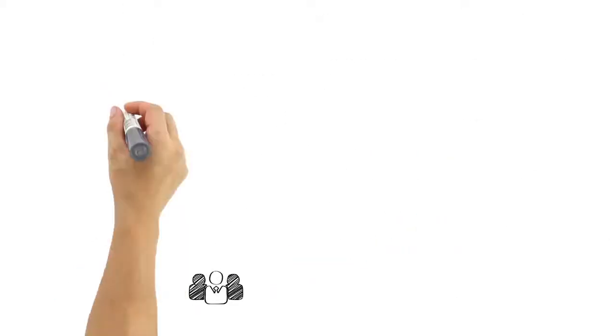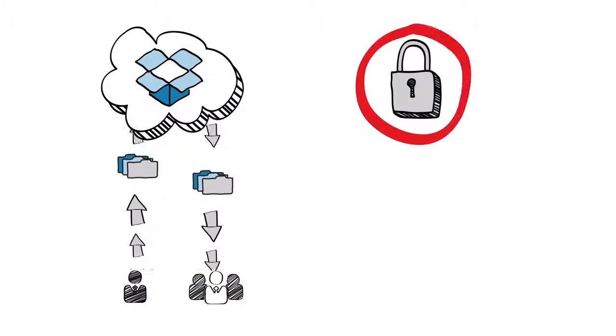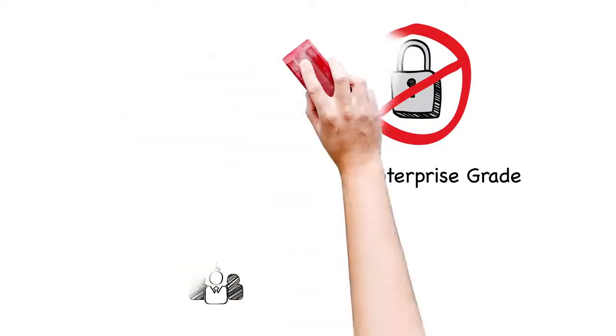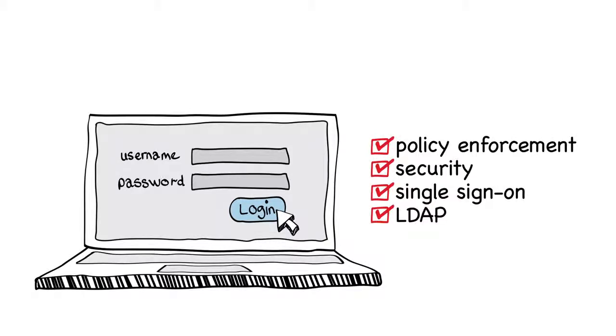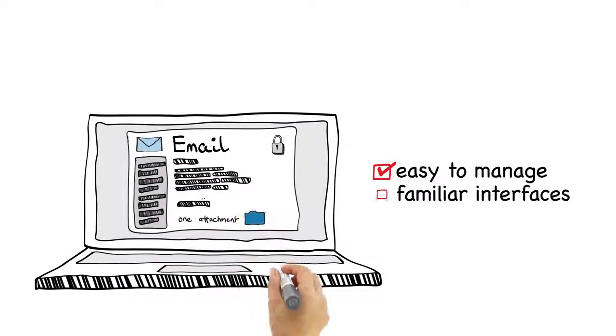Consumer-grade file-sharing sites don't have what it takes to protect sensitive or regulated data, but that doesn't stop people from using them. Axway 5 Suite brings enterprise-class policy enforcement, security, onboarding, and visibility to ad-hoc data exchange for a secure, easy-to-manage service that business users will want to adopt.